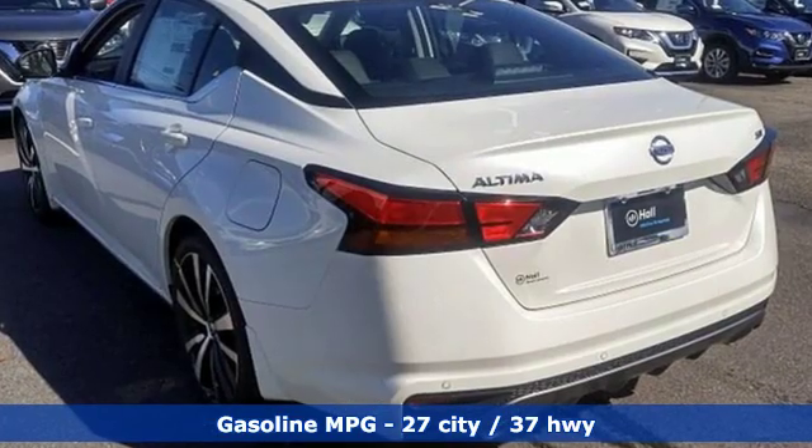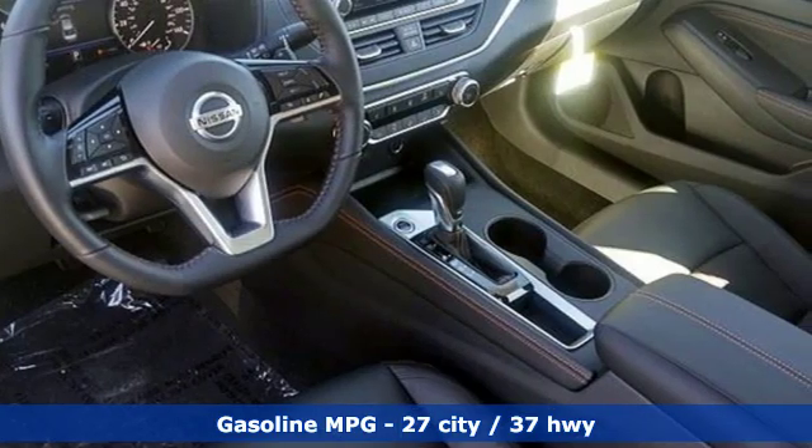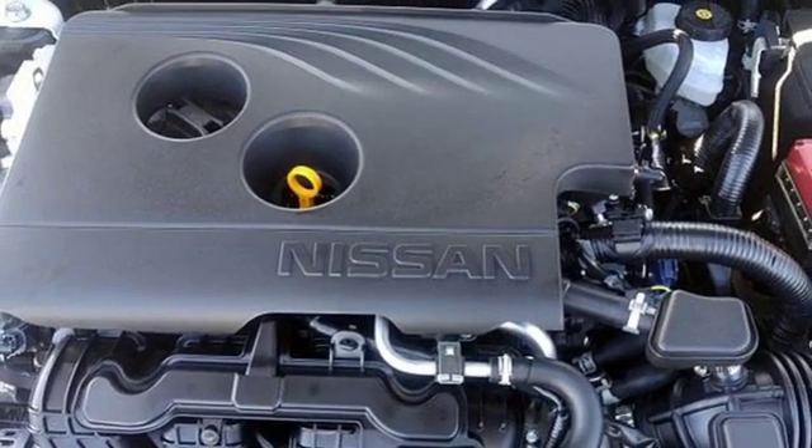Features include streaming audio, doors and push button start proximity key, air conditioning, rear parking sensors, and remote engine start.